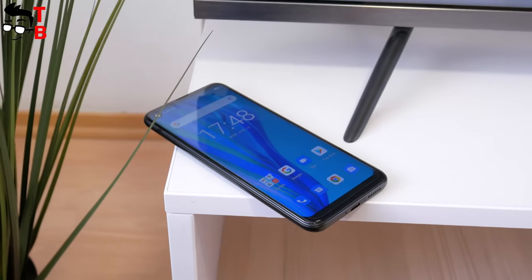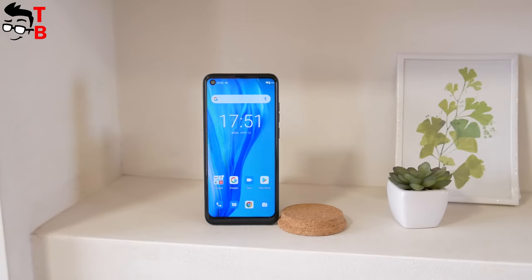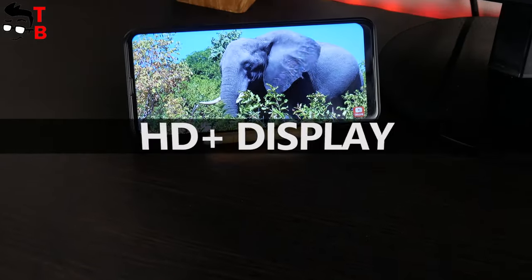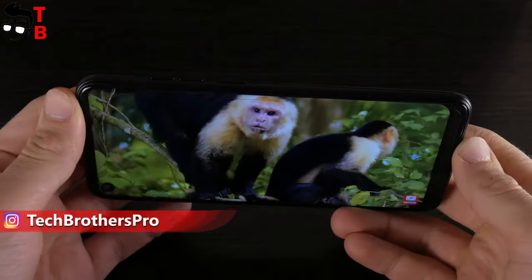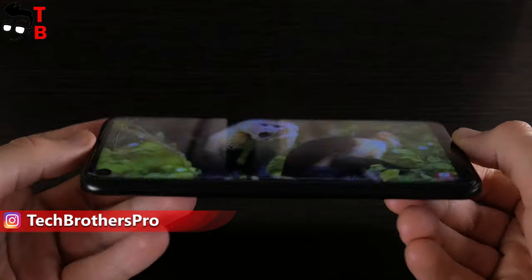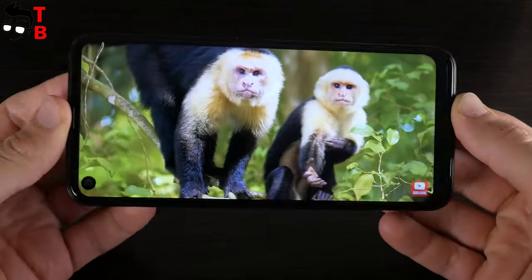That's all I like in the Ulefone Note 11p. Now I have to tell you about the disadvantages of this mobile device. Ulefone Note 11p is a budget smartphone, but not ultra-budget — the price is about $180. However, it has a display with HD+ resolution of only 720x1600 pixels. I think this is a shame for a smartphone in 2021.